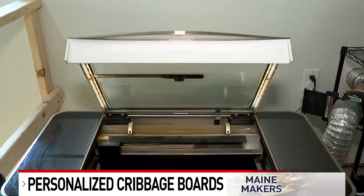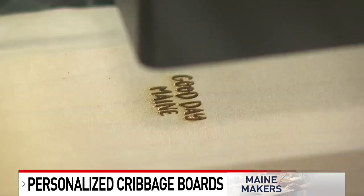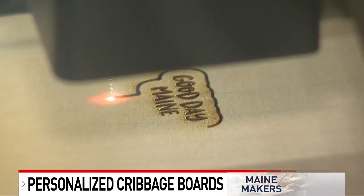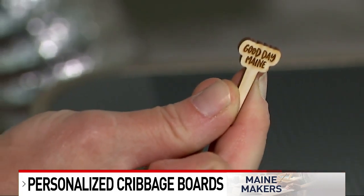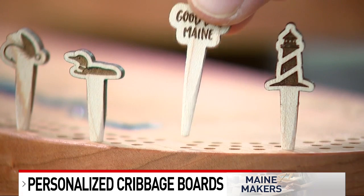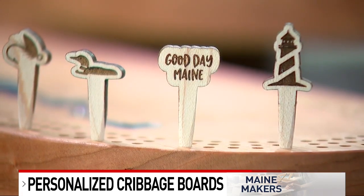A unique component that she says is difficult to find anywhere else. We are starting to see a couple of others crop up making personalized pegs, but we have developed some tools to help make them into actual real cribbage pegs unlike others, and just the personalized piece — we always will personalize no matter what.